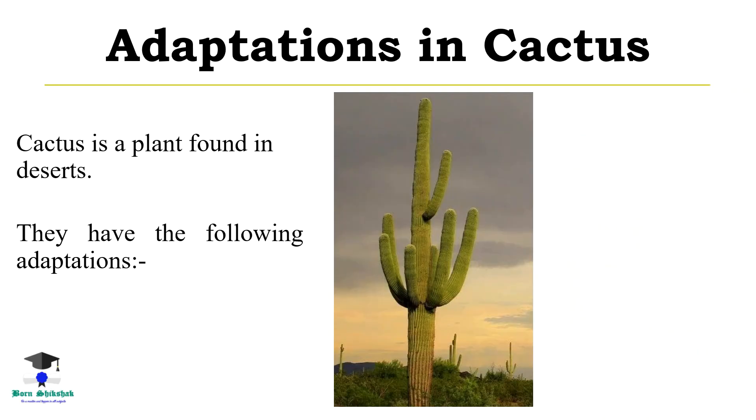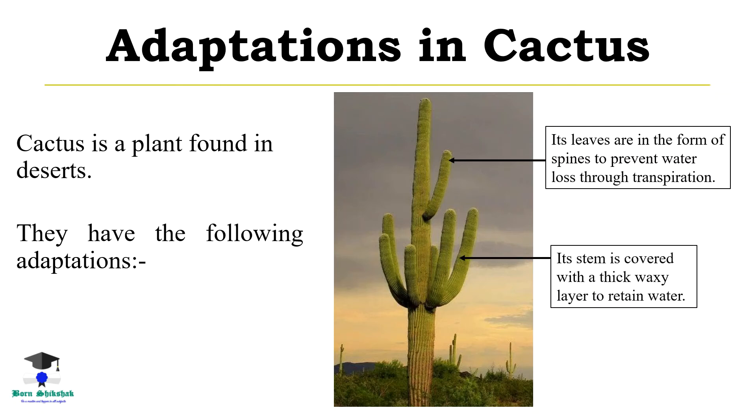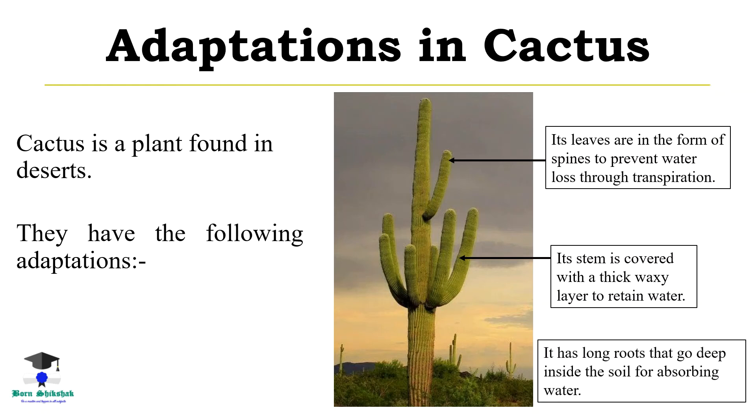Adaptations in cactus. Cactus is a plant found in deserts. They have the following adaptations: leaves are in the form of spines to prevent water loss through transpiration, the stem is covered with a thick waxy coating layer to retain water, and it has long roots that go deep inside the soil for absorbing water.